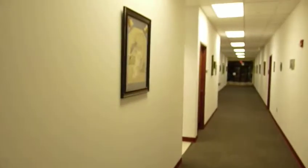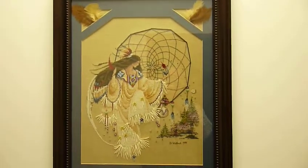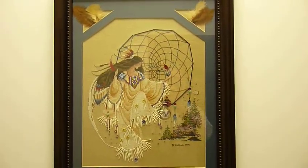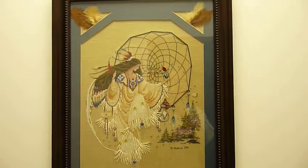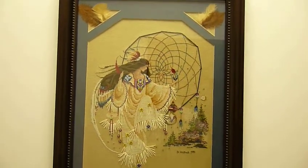The next piece is entitled Earth Dancer. It's a cross-stitch picture of a young native woman dancing with a dream catcher in the background. Bead and suede were also used in the design. This is also done by Diane Whitlock.